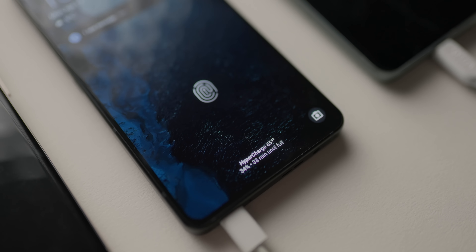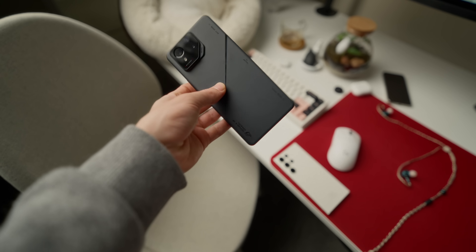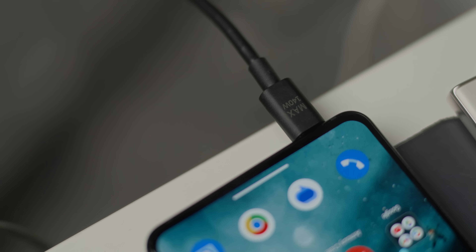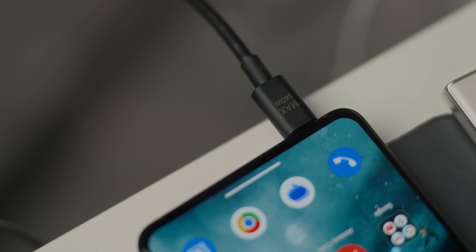For those devices that support proprietary standards like OnePlus, Asus with their ROG Phone 8 Pro, or Huawei, you want to use the charger that came in the box with the device if you want to achieve the absolute maximum power delivery that they can accept.